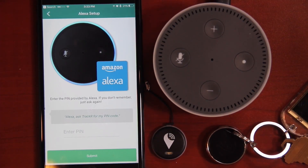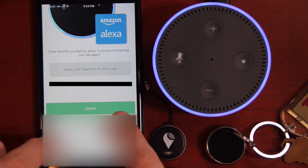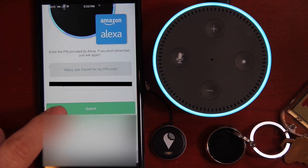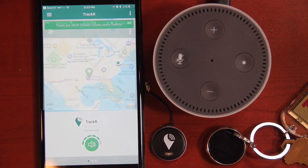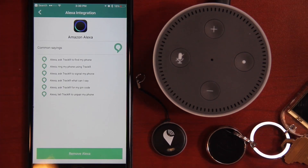Now you can ask Alexa for a pin. Alexa, ask tracker for my pin. Your six-digit pin code is 123456. This information is also available to you in your Alexa app. Then you hit Submit, hit Continue, and it's been paired successfully.